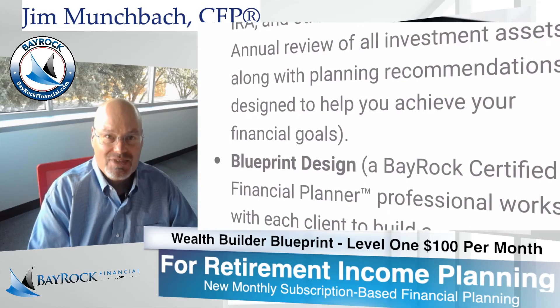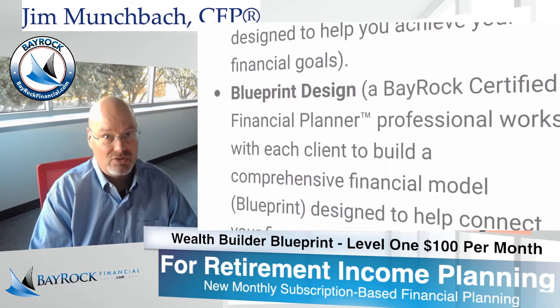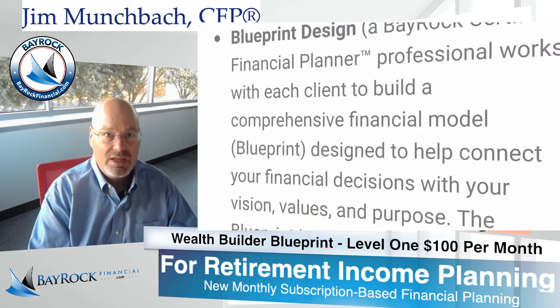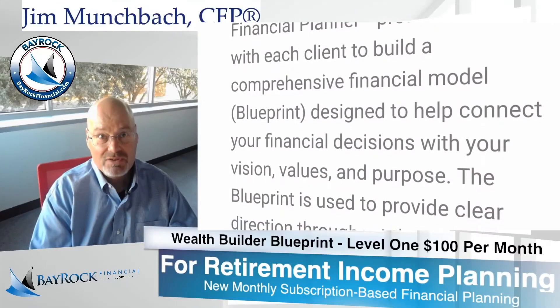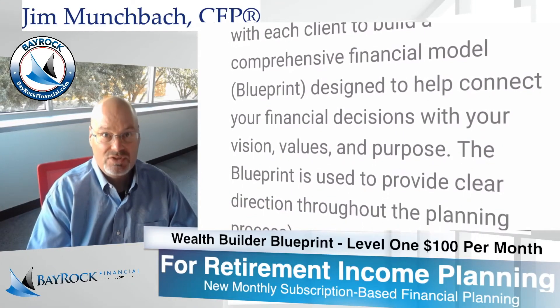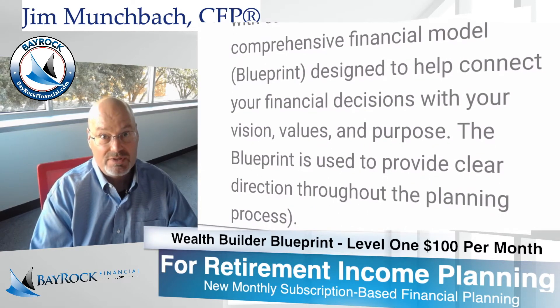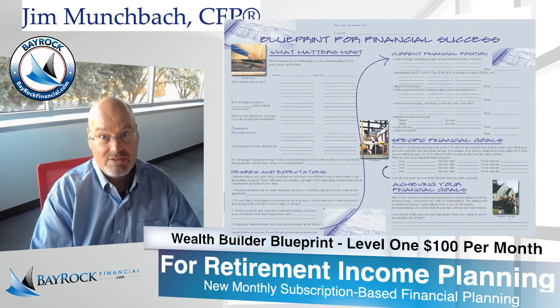Blueprint Design — a Bayrock certified financial planner professional works with each client to build a comprehensive financial model. We call it a blueprint. It's specifically designed to help connect your financial decisions with your vision, your values and your purpose. The blueprint is used to provide clear direction throughout the entire planning process.